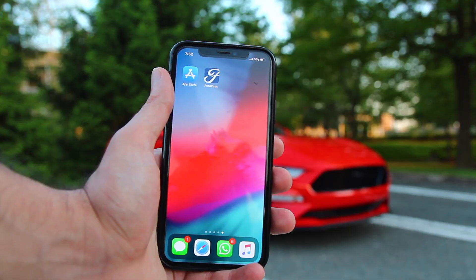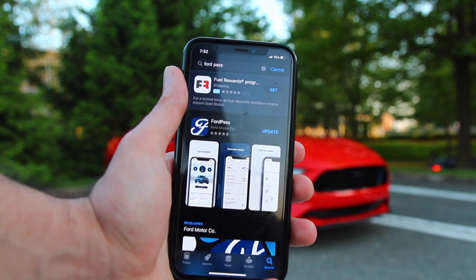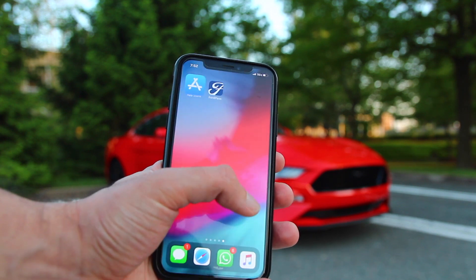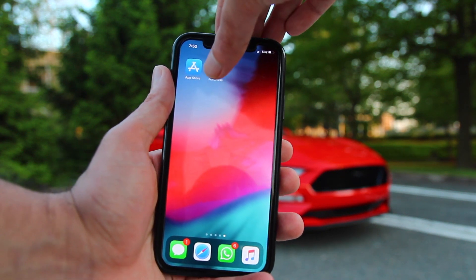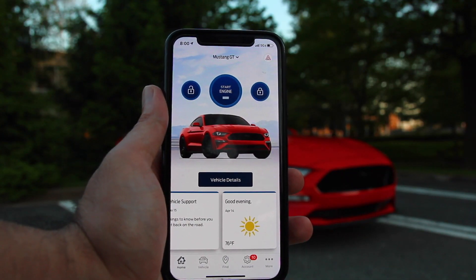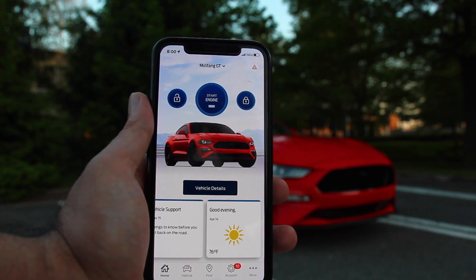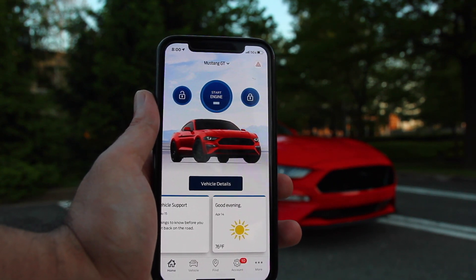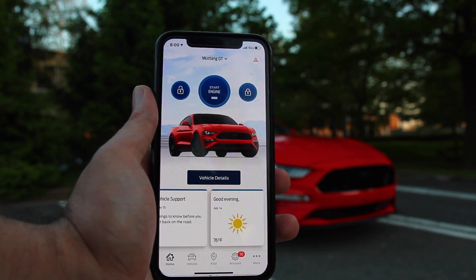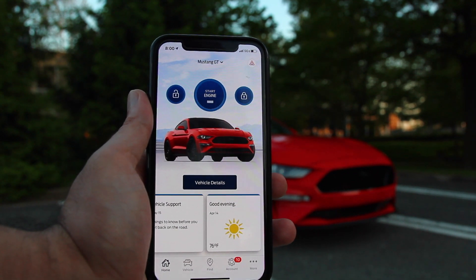First, go to your App Store or Play Store if you're on Android and search for 'Ford Pass.' You'll see the app from Ford Motor Company and have the option to download it. I already have it downloaded. Once it's installed, click on it and this is where the magic happens. If it's your first time using it, it's going to prompt you to enter your email address and password, then send you a link to your email to activate it. Once that's done, you'll be able to add your vehicle by typing in your VIN number or scanning it from your door jamb.